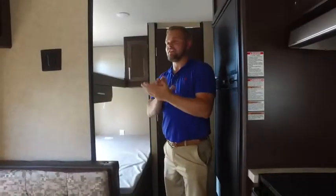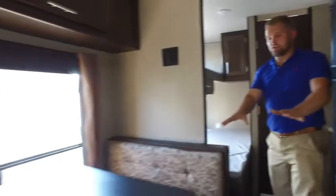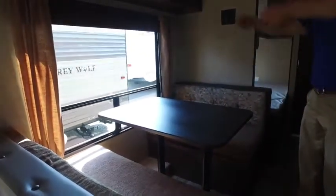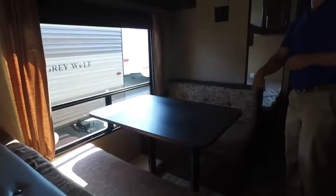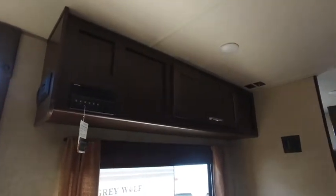Hey Nathan, this is Brandon here again at Poto, Oklahoma. This is the 26BHSE Grey Wolf, and I want to feature this right here — this is a booth top setup table. These tables will pop right out, poles will pop out, and this will also make a bed, so a great feature there. You've got storage on the overhang, and a stereo that will play your Bluetooth, USB, auxiliary — all that good stuff.